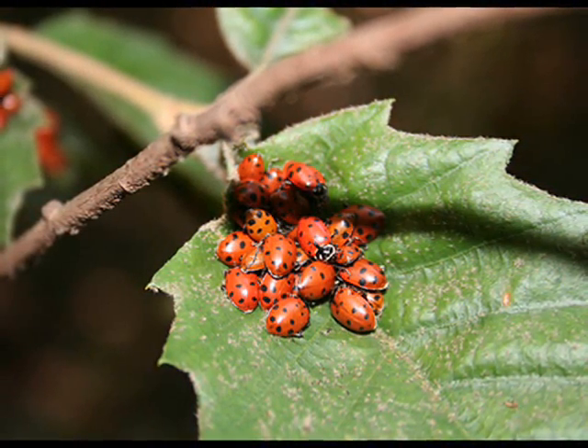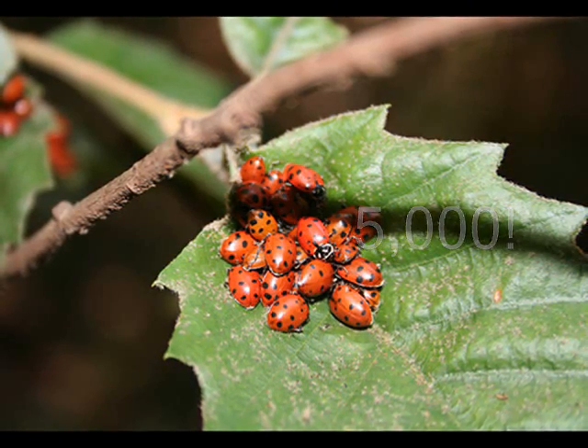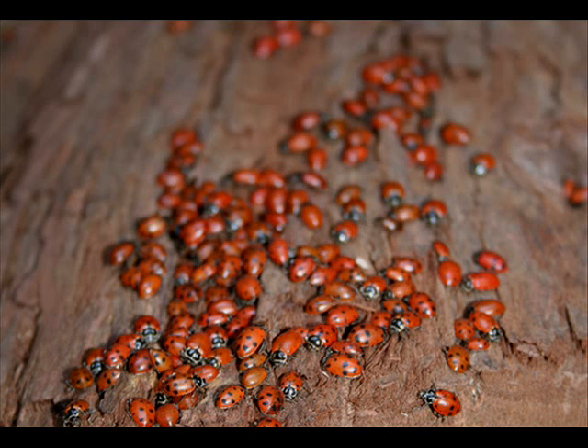Did you know there are over 5,000 different kinds of ladybugs worldwide? Here in North America, we have about 400 different species or types of ladybugs. A ladybug is a beetle, which is an insect. They are usually less than 7 millimeters long — that's smaller than your fingernail.